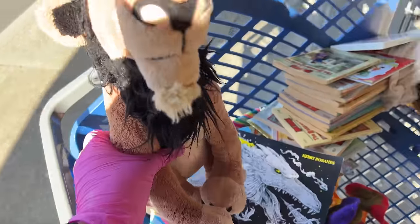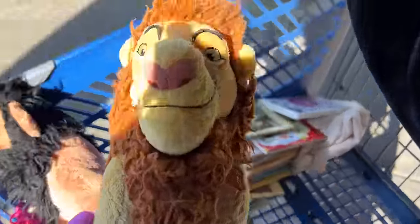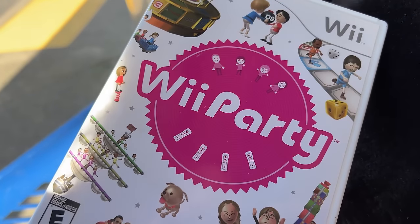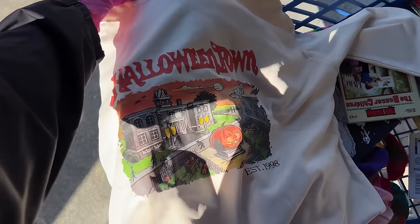And the Scar with the matching Simba — that's a good set right there. And the Wii Party game — I don't have this, looks like a good one. And then I got a Halloween shirt — Halloween Town East 1998. Isn't that cool? I guess that's about it, guys. I had a great time today — me and this guy, we were just shopping at the Goodwill and we were having a great time.